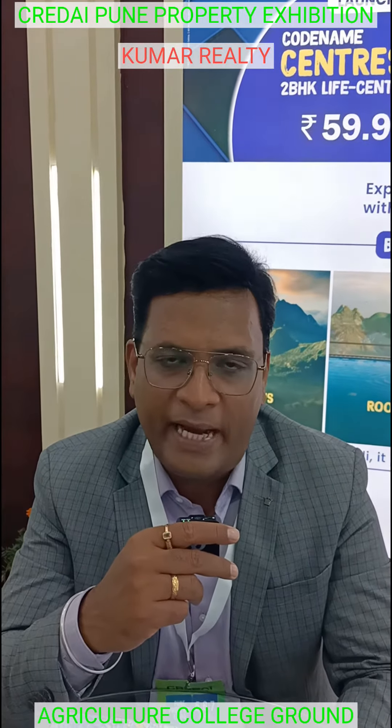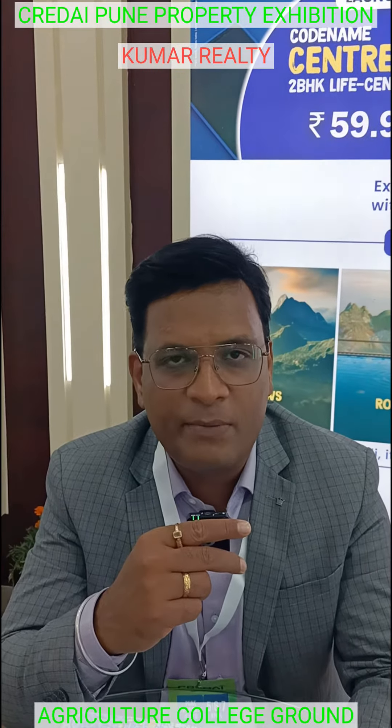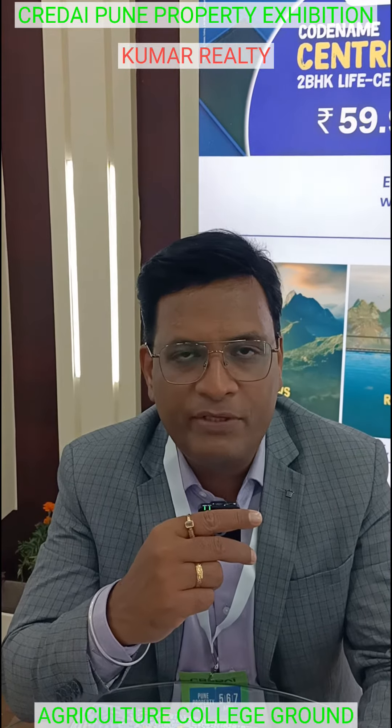There are other locations as well. We have two projects in the market. In Magar Patta, we have a new project launched.